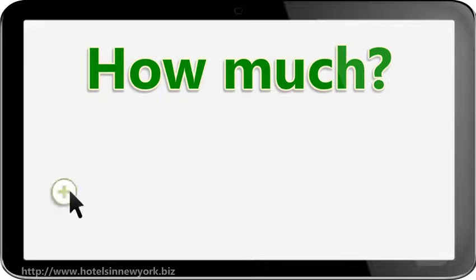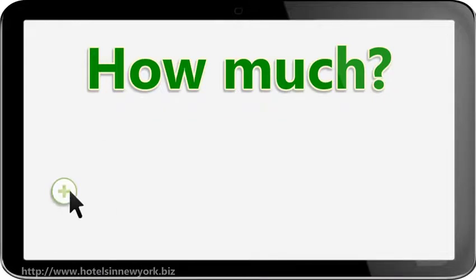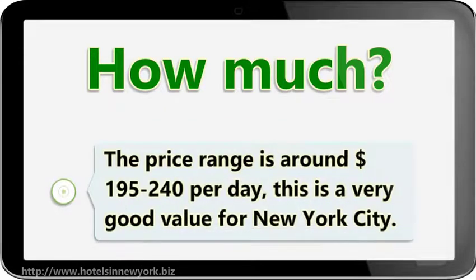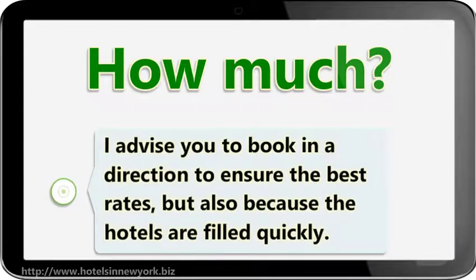The Edison Hotel New York is a four-star hotel with prices adjusted depending on the season and day of the week. The price range is around $195 to $240 per day — a very good value for New York City. I advise you to book in advance to ensure the best rates, and also because the hotel fills up quickly.